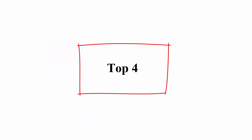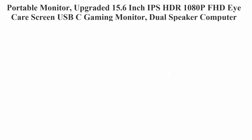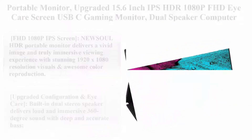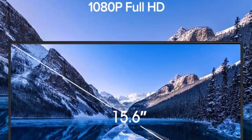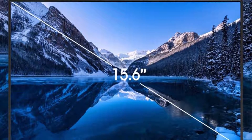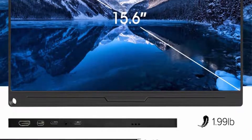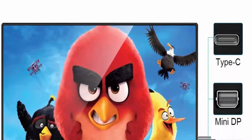Top 4: Portable Monitor, upgraded 15.6-inch IPS HDR 1080p FHD USB-C Gaming Monitor, dual speaker computer display, full Type-C, VESA compatible, for laptop, PC, Mac, Phone, Xbox, PS4. Includes Smart Case and Screen Protector.